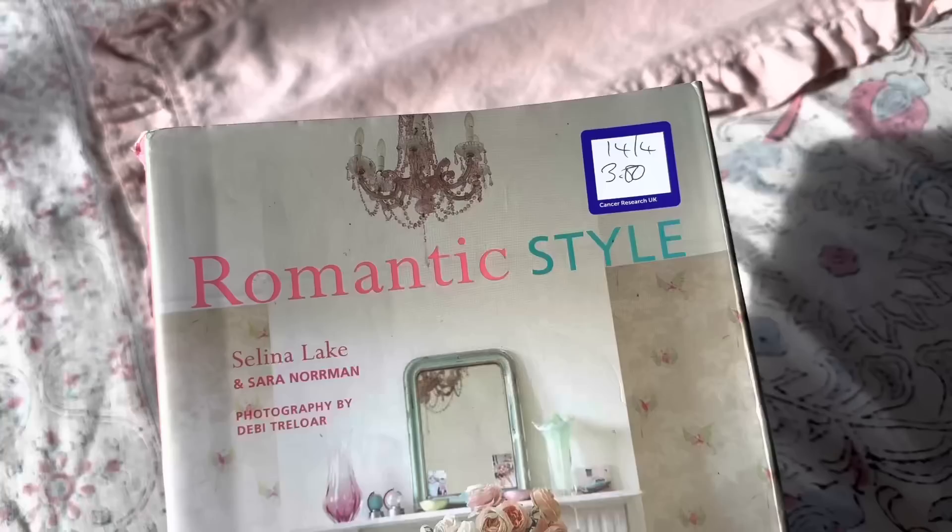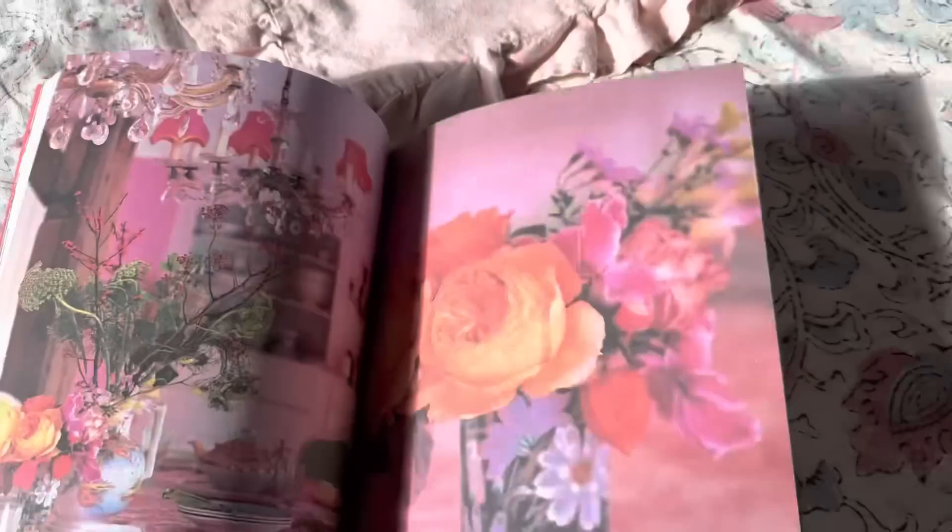The other thing I got was this book — it's Romantic Style by Selena Lake and Sarah Norman. It was £3 and it just looks really nice. I did get another couple of Selena Lake books on eBay — a garden one and a summer tablescape book. So I thought I would get this one as well because they're really nice. I love having a book to look through and I'm looking forward to having a good look through it.